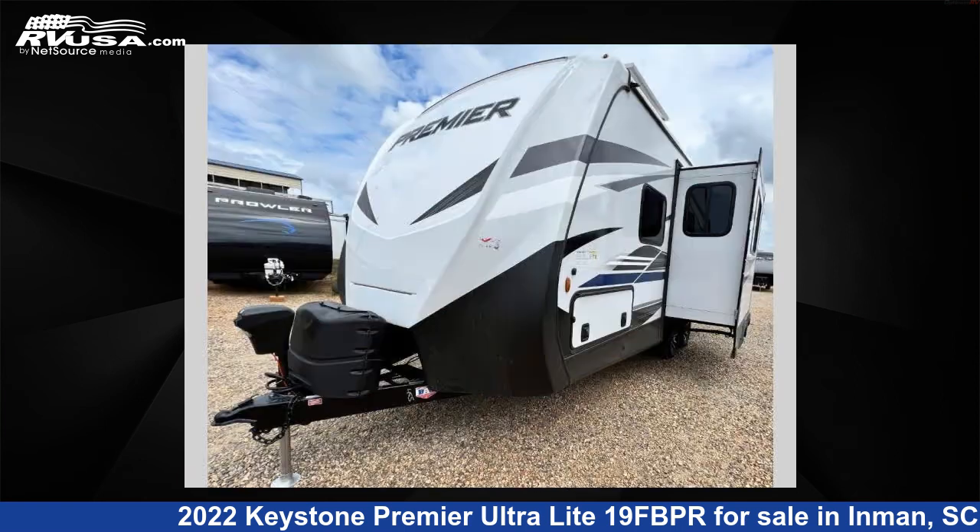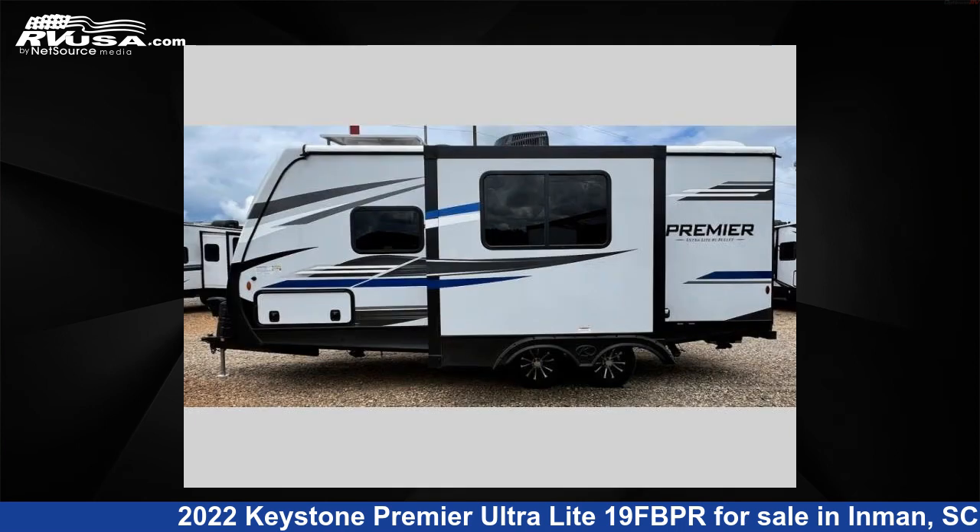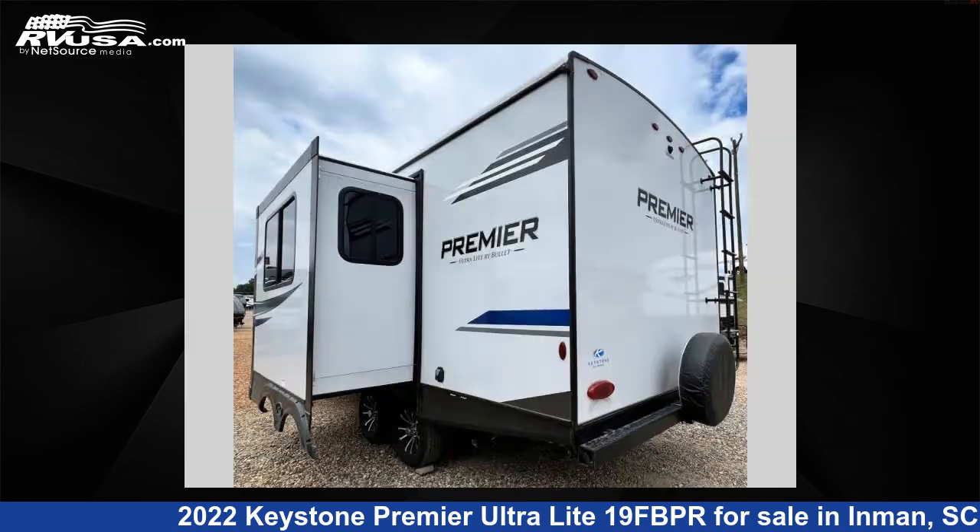This new Keystone features one slide-out, sleeps four, and 43 gallons freshwater capacity. The floor plan layout of this travel trailer features front bedroom, rear bath, and U-shaped dinette.